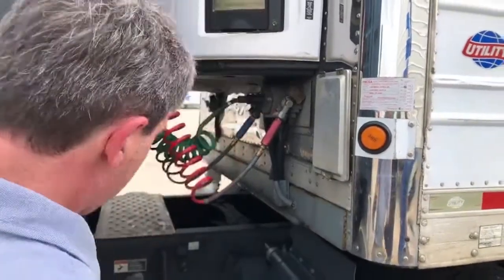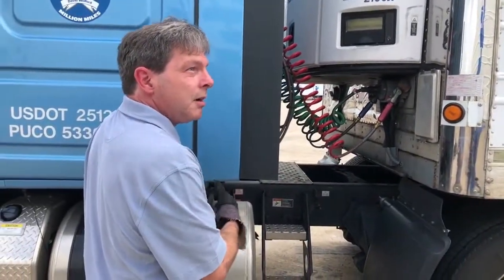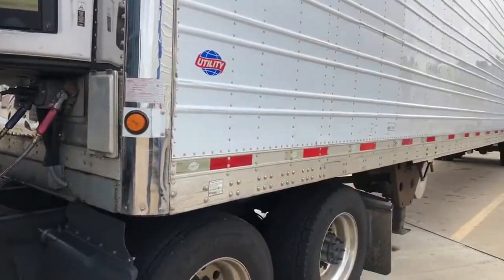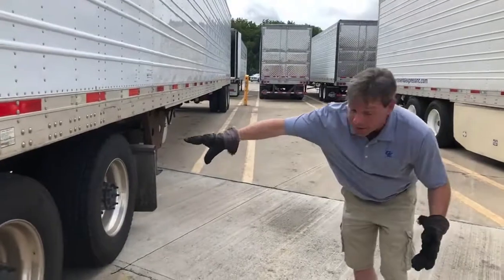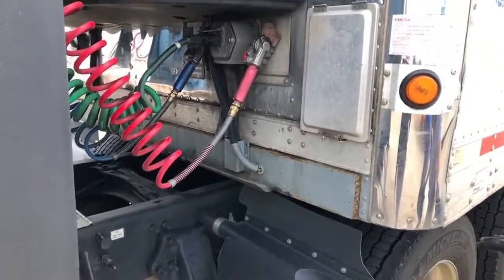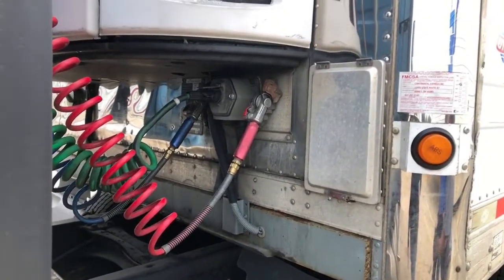Plug in your airline. Now normally I would get back in the truck, but I always double-check myself first. Before we get in the truck, I always walk back here. I look at my legs to make sure they're good, look underneath to make sure the pins are in place, make sure the handle is properly set, and make sure the airlines and electrics are plugged in.